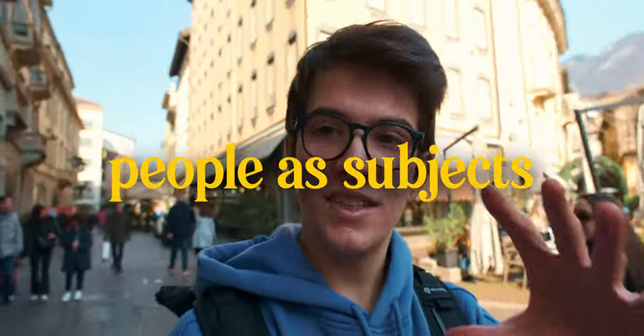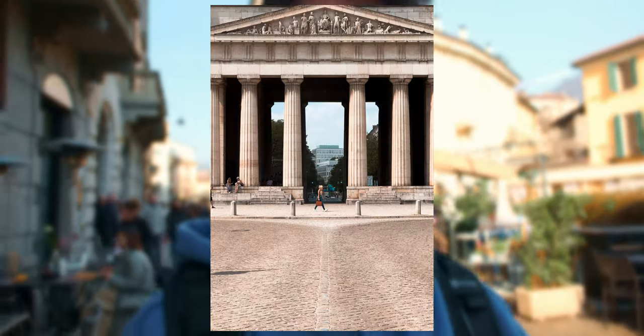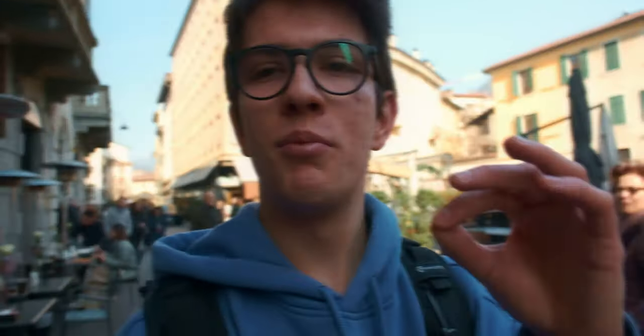Tip number thirteen is to use people as subjects in your photos. In photography it's always important to have a main subject, and since cities are full of people, why not use them? Try to look for particular scenes with a main person as the focus. It's not easy because you need to catch the right moment, but it's worth trying.